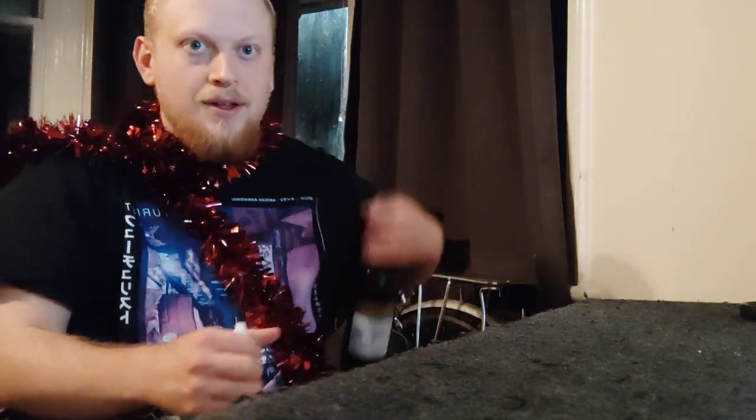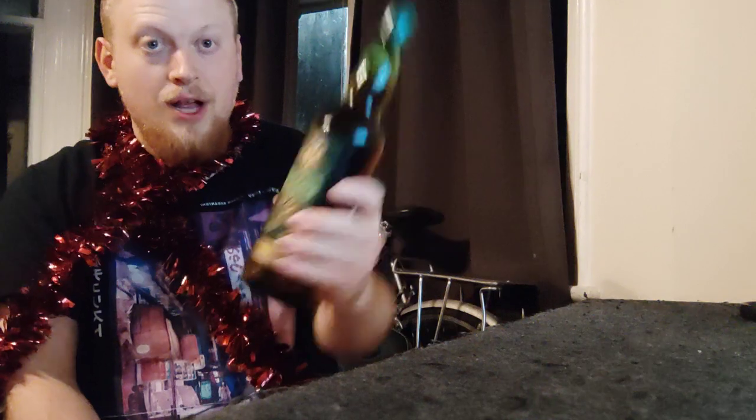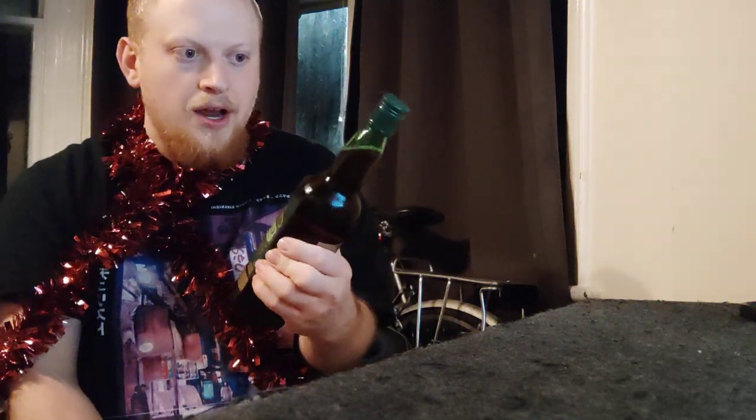I thought I'd sign off this year with something a bit more festive, as I did last year. Last year for the Christmas episode I reviewed Harvey's Barley Wine — their Christmas Barley Wine — and it was an interesting experience. I thought I'd go back to the well of Christmas wine type drinks. So today we're going to be taking a look at this — Sainsbury's Ginger Wine, a very classic old Christmas, period kind of drink.